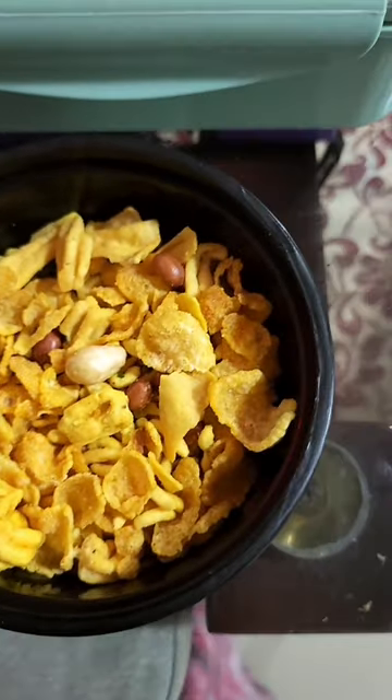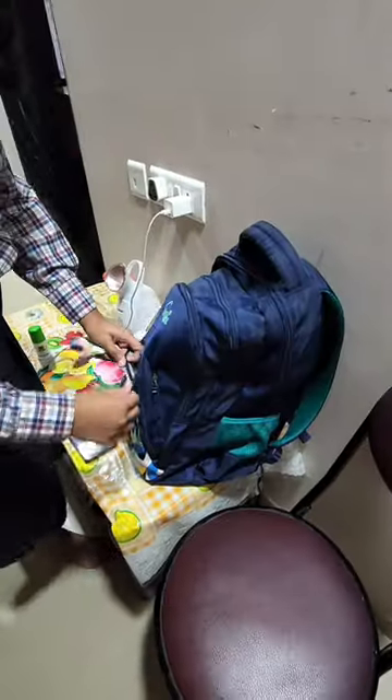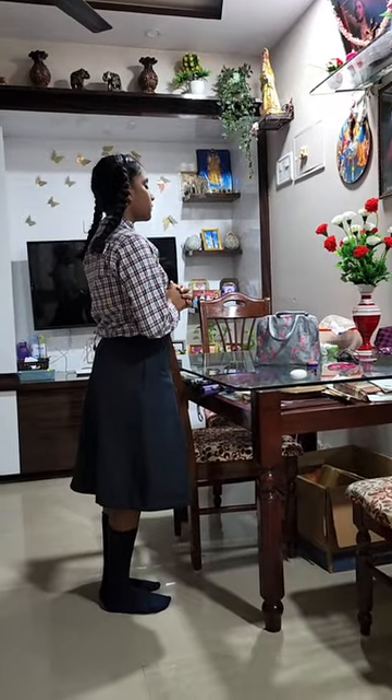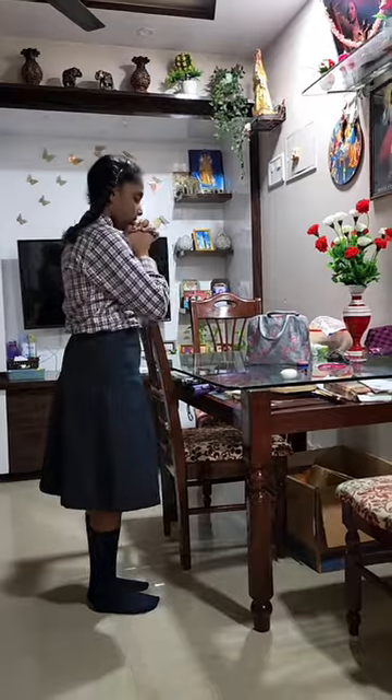Star has started final backpacking, ID card, prayer, and all the rest. After that, Star went to school — wishing her all the best!